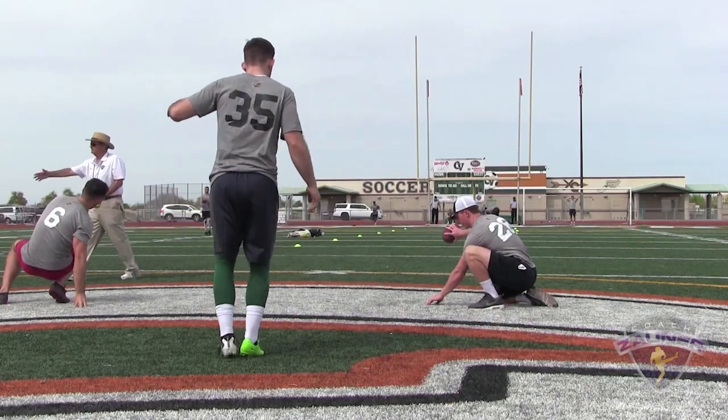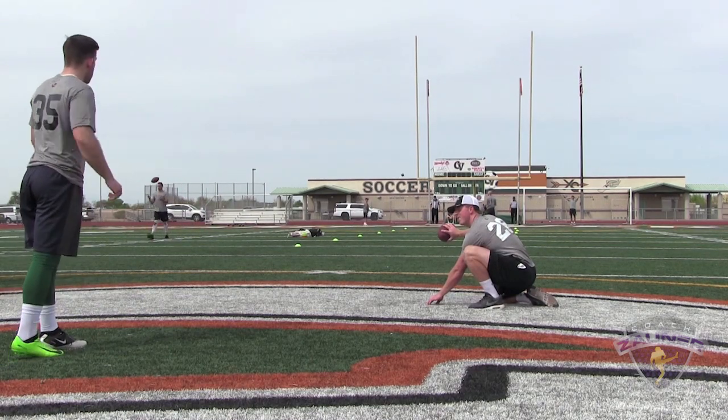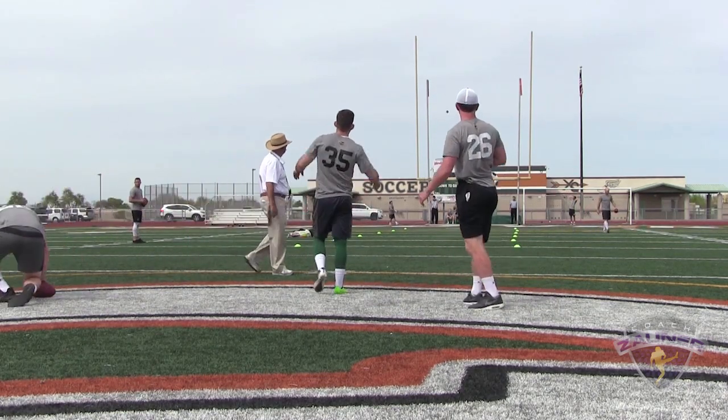There we go. Number 35, 54 yard bonus field goal, right hash. It's good.